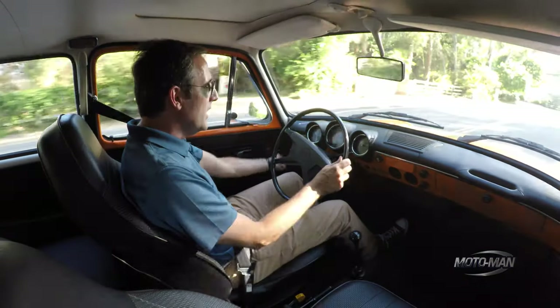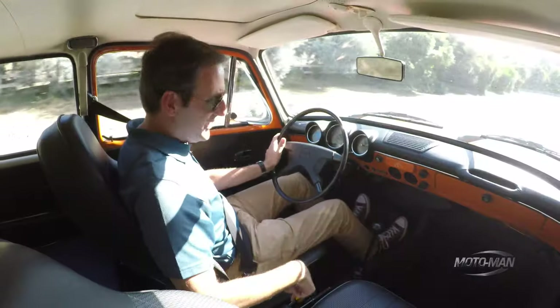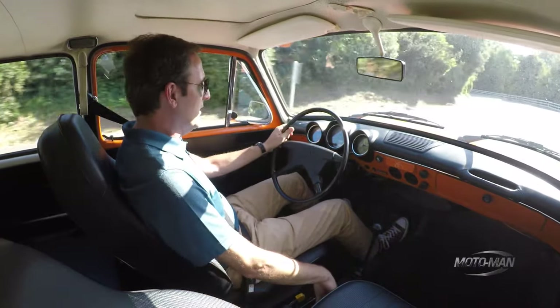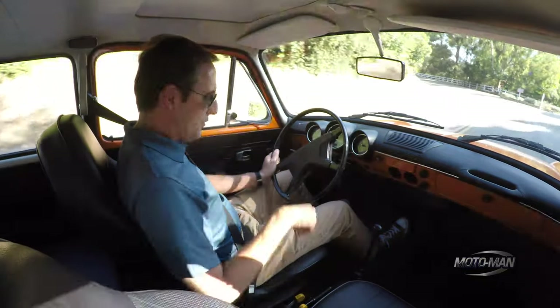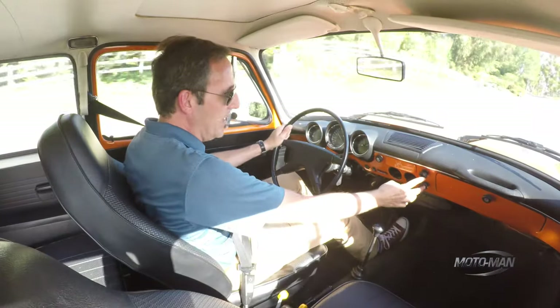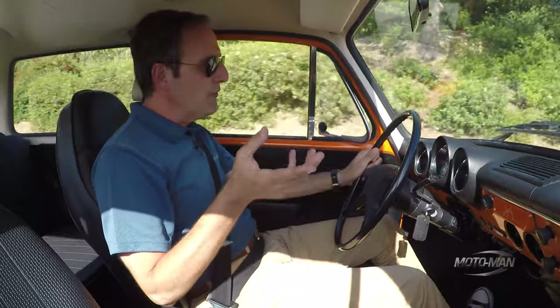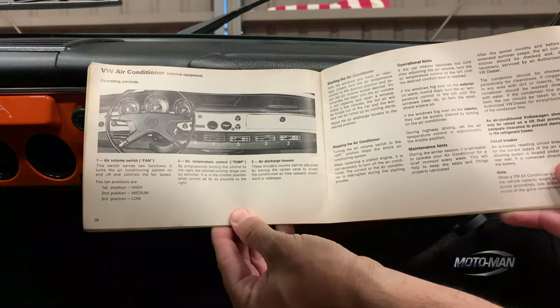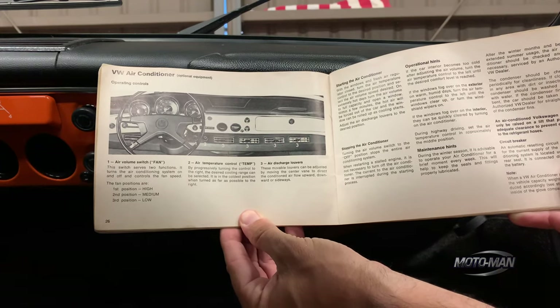Yes, it can get pretty toasty in here — no automatic climate control. But you can wind down the windows and use the vent windows in the front. There's a manual system: cold is down, hot is up, and the defroster puts air on the windscreen when you push it down, while pulling it up directs air to your feet. A separate control manages how much air comes out of the vents. An optional AC system was available — very similar to classic Mercedes units from the '60s and '70s — sitting under the dashboard, taking up knee room, basically like a wall unit from a New York City apartment.